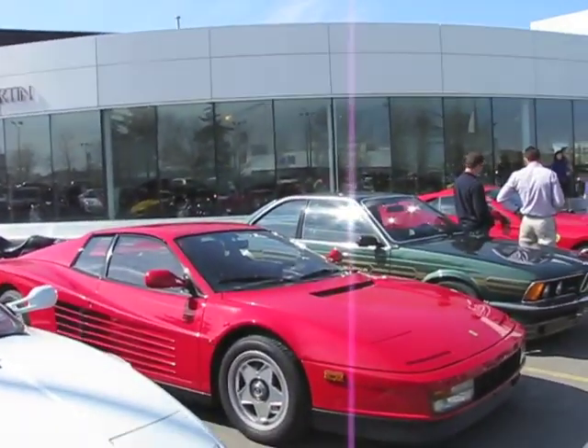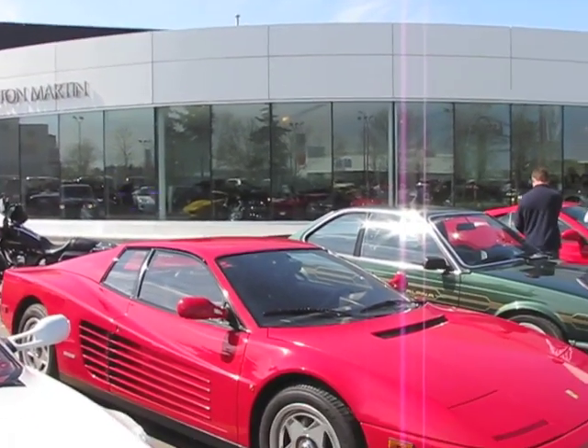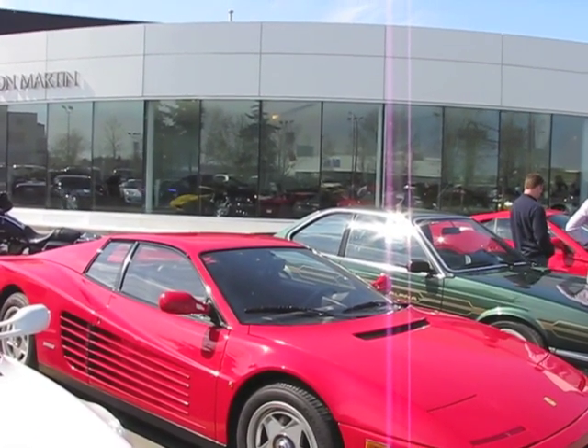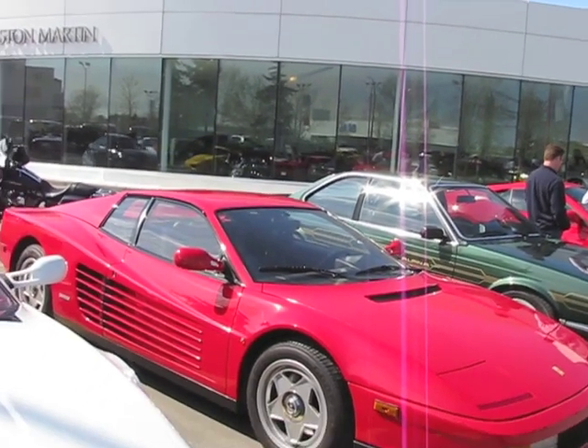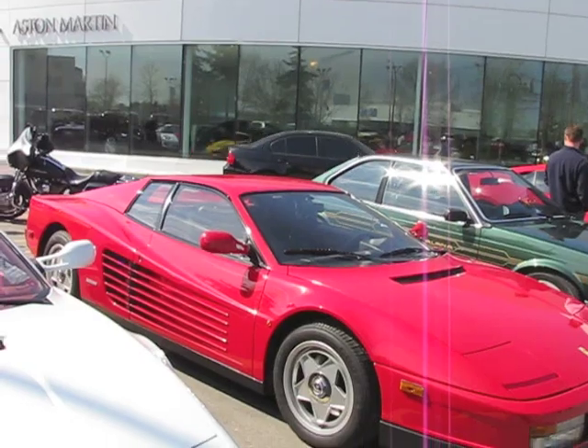And then another Testarossa. This one has the center-lock wheels, which dates it as one of the earlier versions. Some Testarossas had the high-mounted mirrors up at the top of the windscreen. I'm going to say this is an '86 or '87 car.